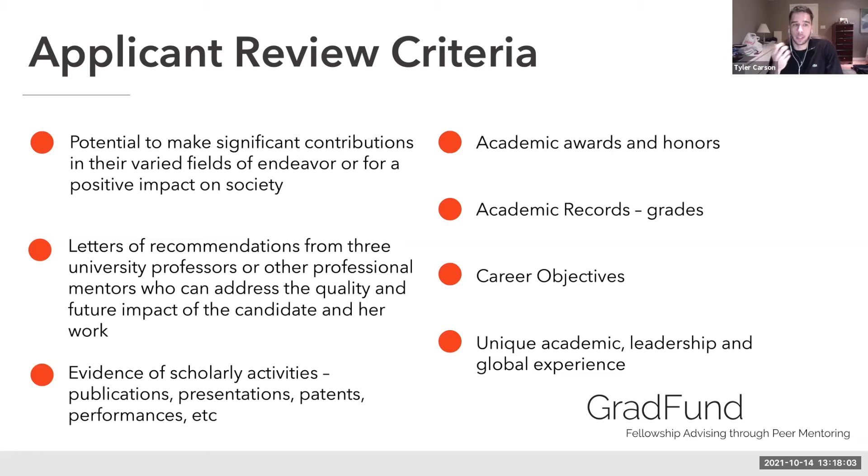The review criteria you'll want to keep in mind as you formulate your essays include: your potential to make significant contributions to your field or a positive impact on society; letters of recommendation from three university professors or professional mentors addressing the quality and future impact of your work; evidence of scholarly activities such as publications, presentations, patents, and performances from your CV; academic awards and honors; academic records and grades; career objectives; and unique academic leadership and global experience.